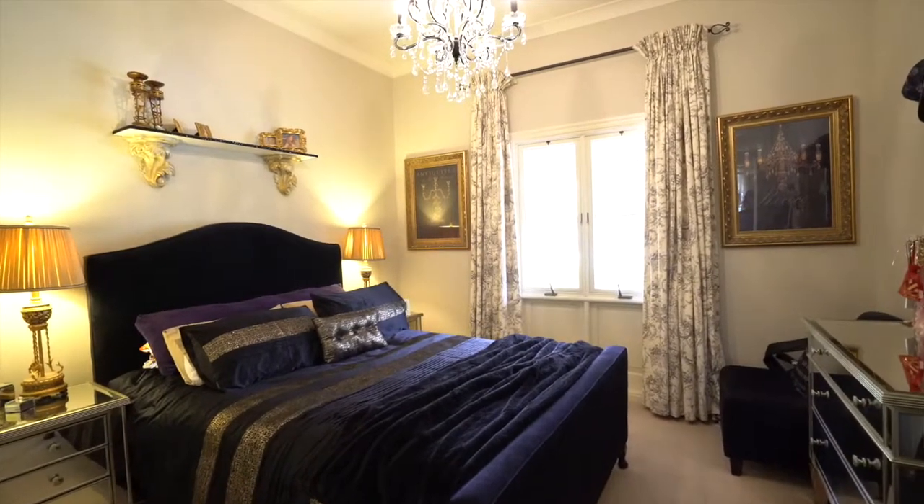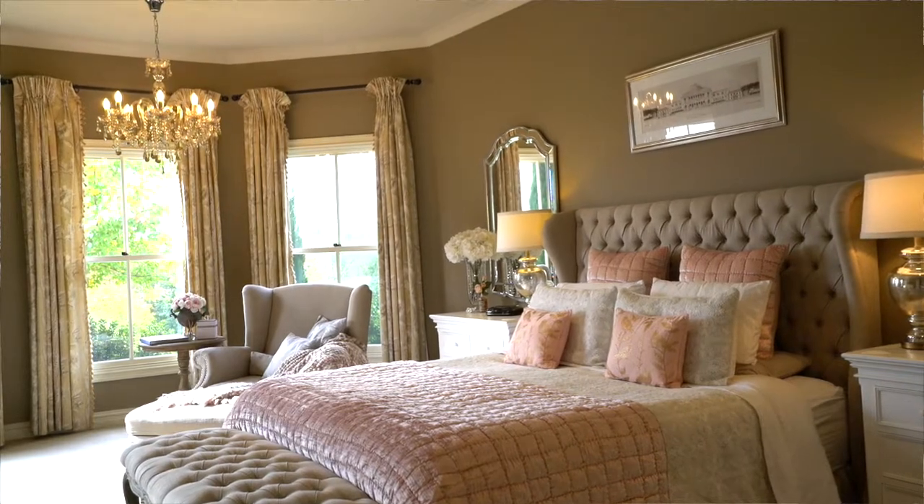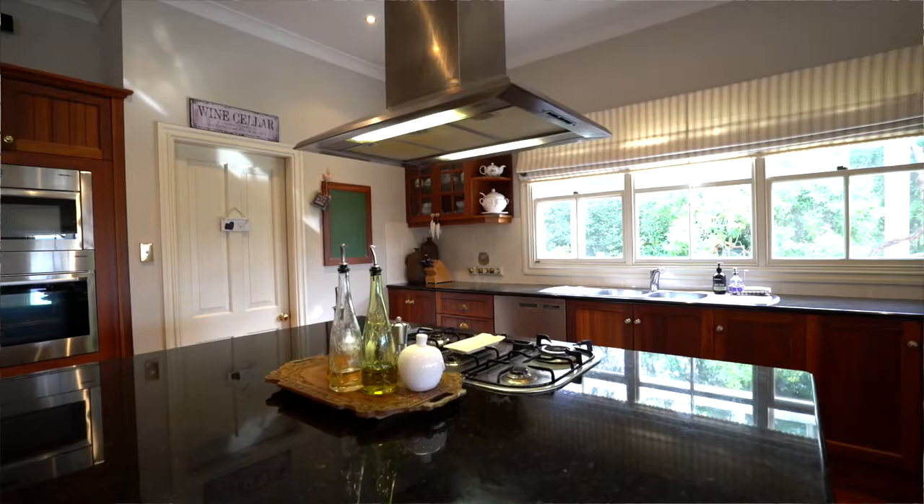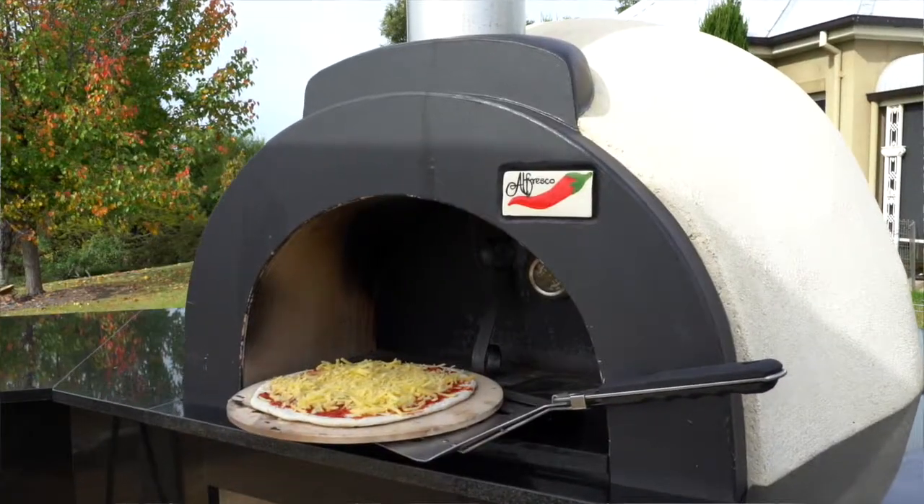The quiet bedroom wing contains an enviable master suite. Watch over the children swimming from the cook's kitchen, or how about an easy pizza by the pool.